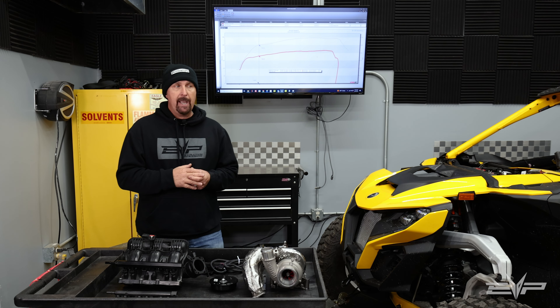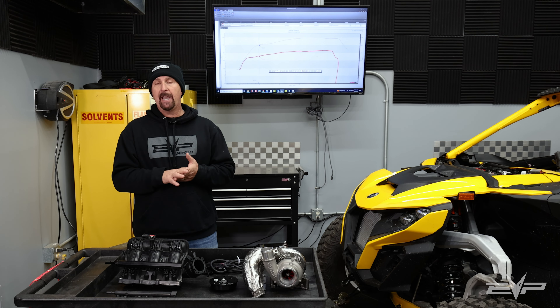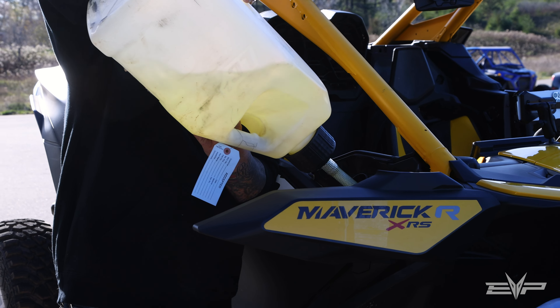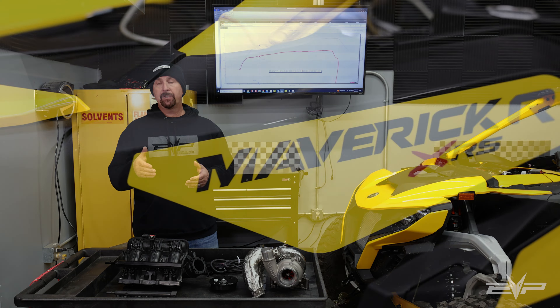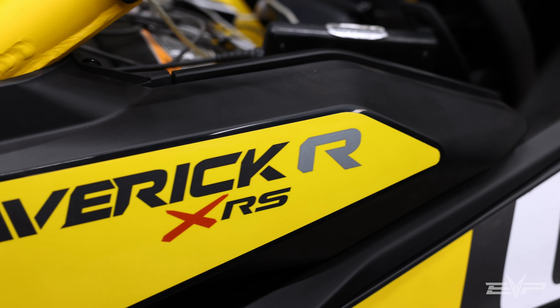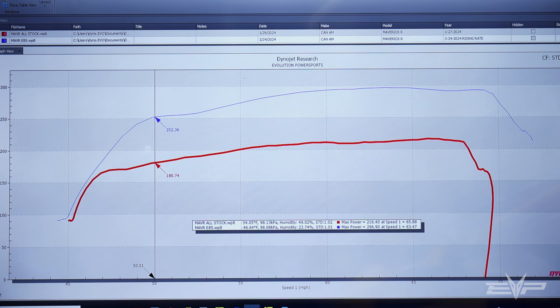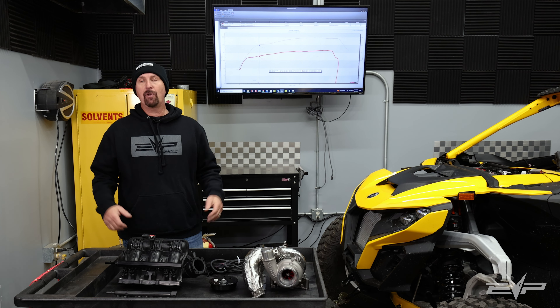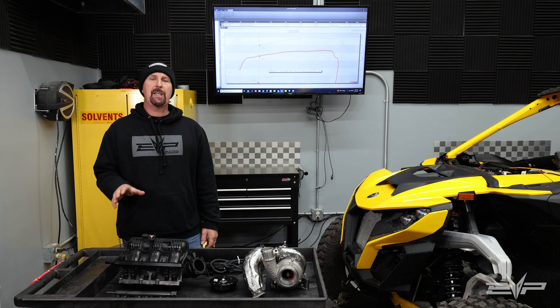It's not that it can't make power — it's that on pump gas there's only so much margin for detonation. Once we go to higher quality fuels we can give it a lot more power in the mid-range, but then it's not matched to the stock transmission settings. As you can see from the dyno graph behind me, the Maverick R with our E85 tune makes 72 wheel horsepower more than the stock tune at 6,000 RPM — that's an incredible amount of difference.